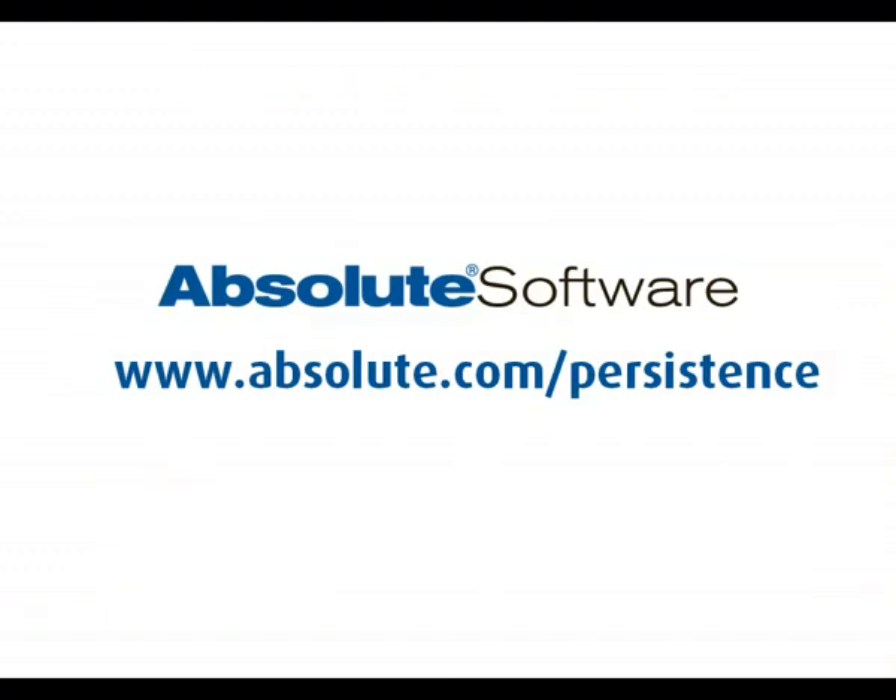So that's how persistence works in a nutshell. To find out more about our products, please visit Absolute.com.